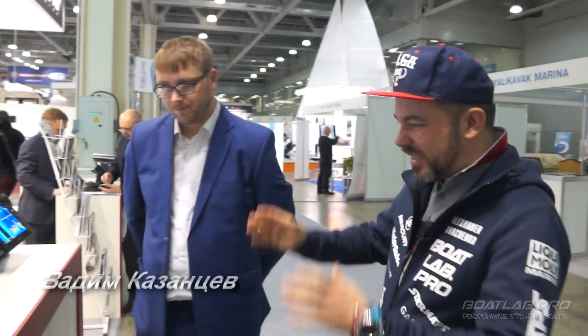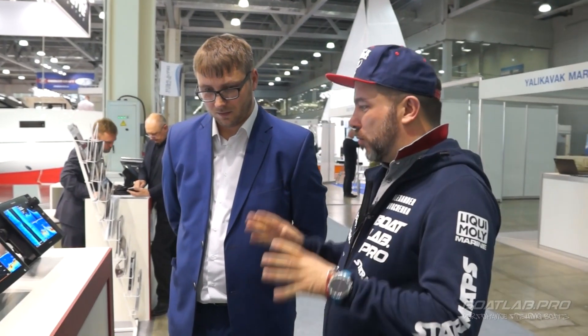Мы на стенде Mixed Marine, официального дистрибьютора приборов Raymarine в России, и с нами лучший специалист по этим приборам в России Вадим Казанцев. Расскажи нам, пожалуйста, довольно кратенько — мы снимаем обзор, бегаем по всей выставке — что нового у компании Raymarine, чем она может похвастаться в 2018 году.